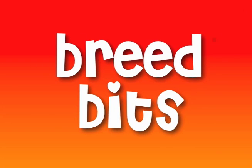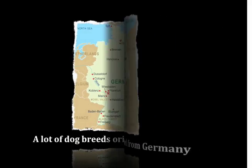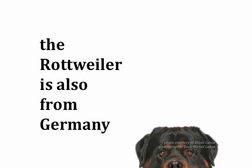It's time to get to know your breeds a bit better on Breed Bits. A lot of great dog breeds originated from Germany. Among the breeds of German origin are the Poodle, the Doberman, the Boxer, and today's featured breed, the Rottweiler.